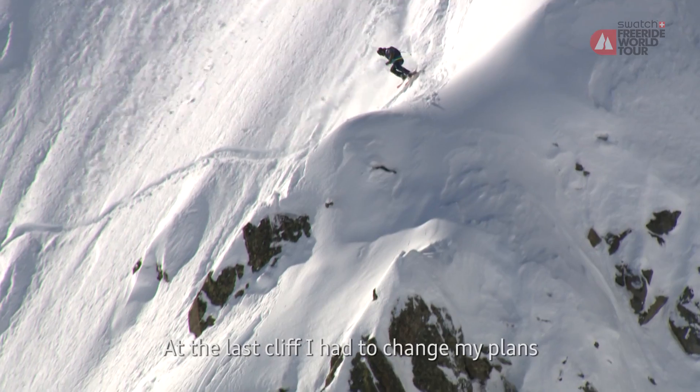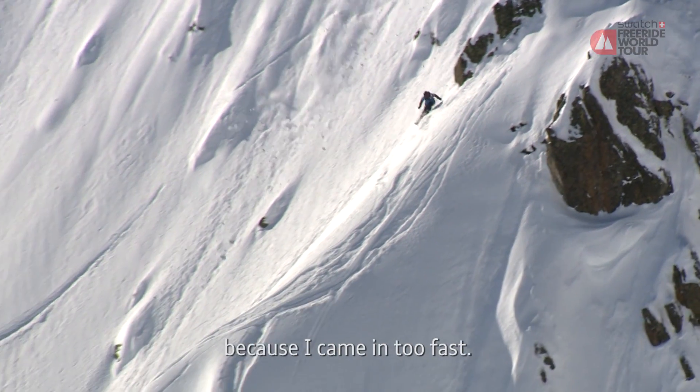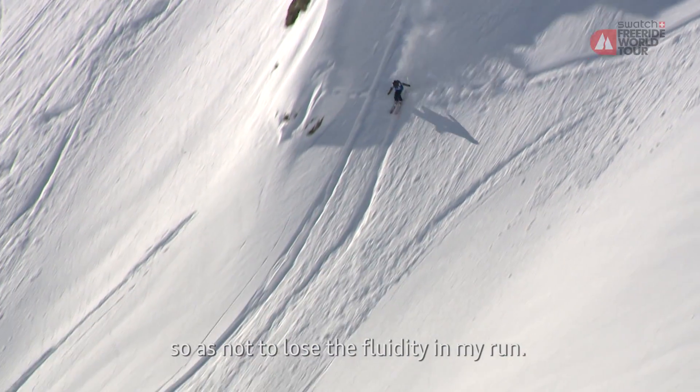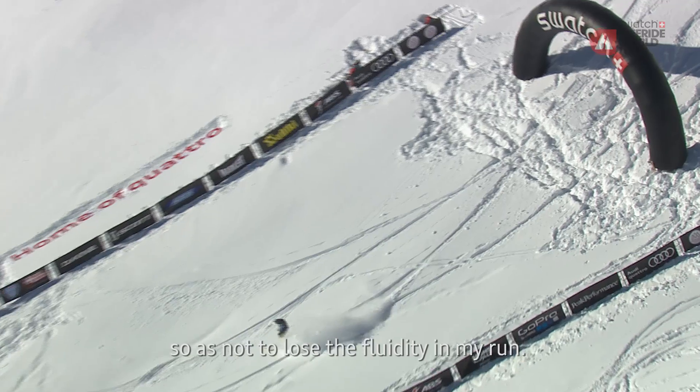Beim letzten Felsen war mein Plan eigentlich anders, aber dadurch, dass ich so schnell reingefahren bin, musste ich improvisieren und bin dann den Felsen etwas kleiner gesprungen als geplant, aber ich wollte einfach die Flüssigkeit vom Lauf nicht rausnehmen.